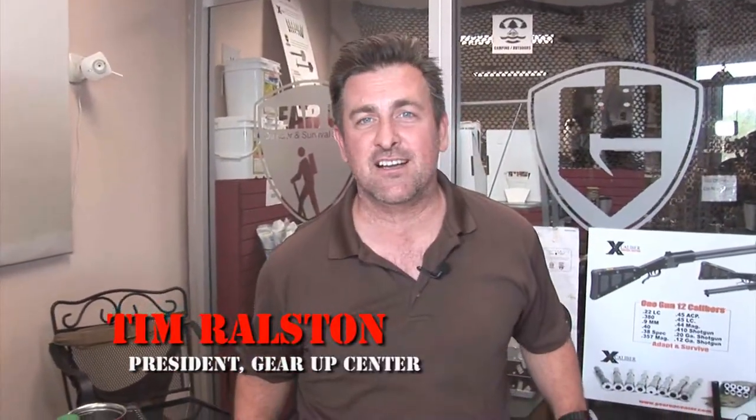Hi everybody, Tim Ralston here. Thanks for showing up at GearUpCenter.com. I wanted to wish you a happy holidays and show you what I think are the top great Christmas gift picks, stocking stuffers, things that are must-have. I'm going to break it down in divisions. We're going to start off with the lighting division.